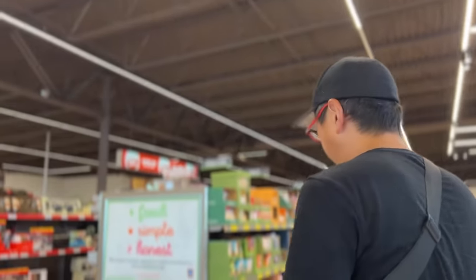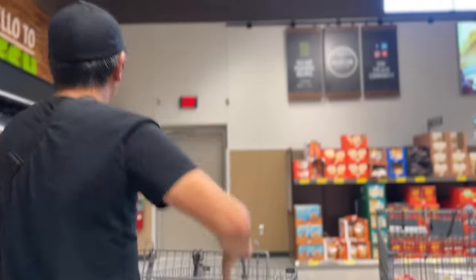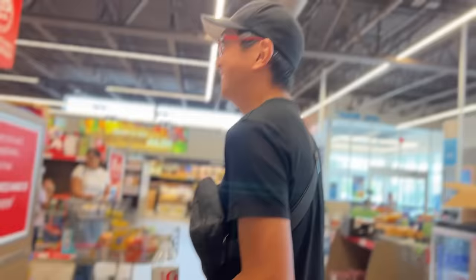Here's the rotisserie chicken area at Aldi — let me ask somebody. Do you guys sell rotisserie chicken? Any hot and prepared foods? No. Okay — there's no chicken. Sam's Club and Walmart are the winning chickens; Aldi doesn't get to be included unfortunately.